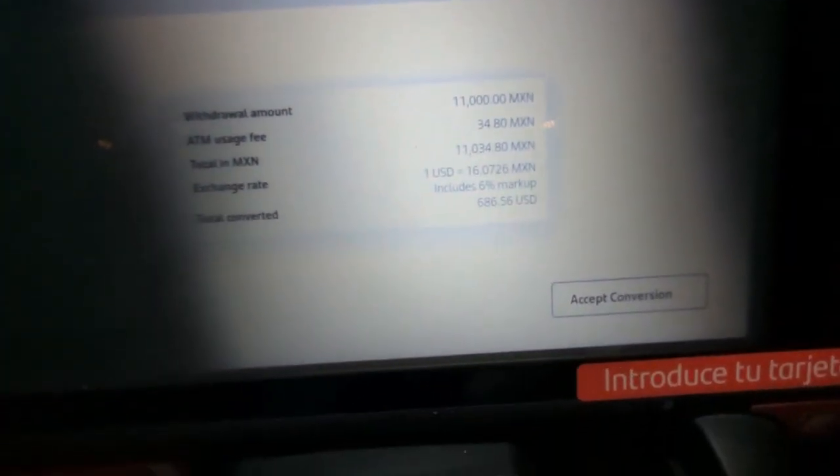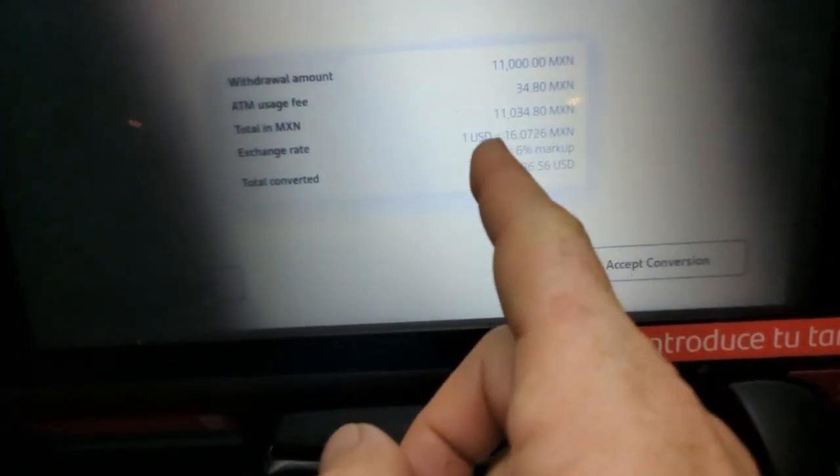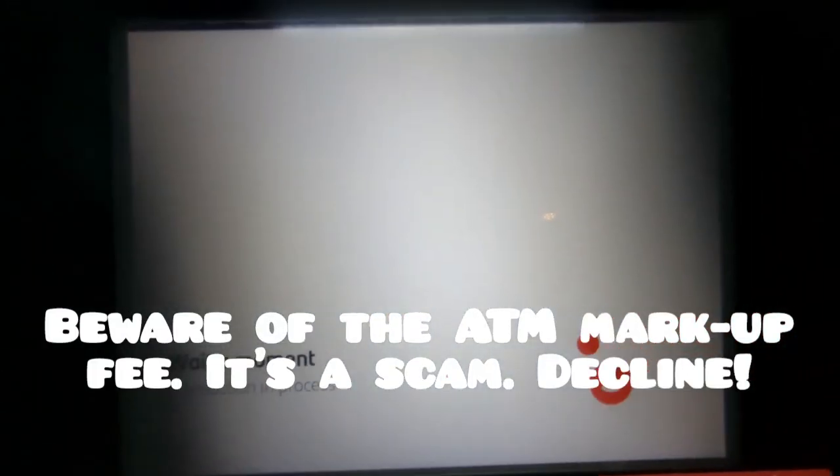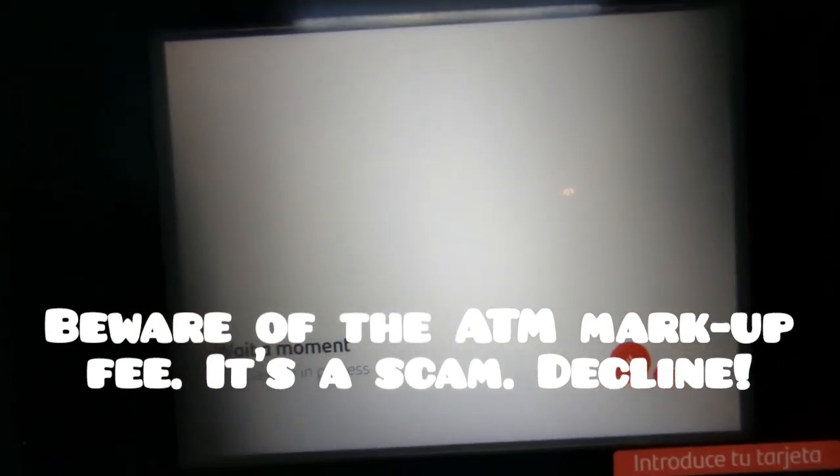Now remember, this is what they're trying to get us. They say, okay, here you go — we're going to get you for 6%. No — I'm going to decline your conversion, and that will save me 6% right there.